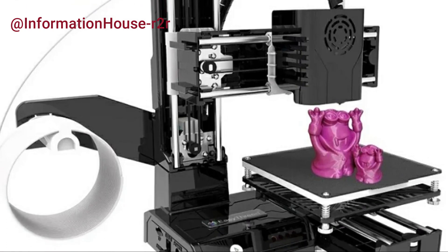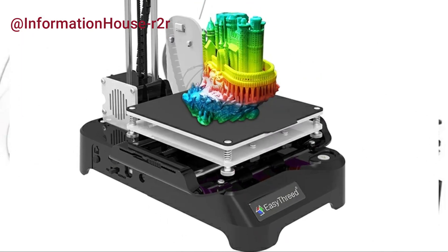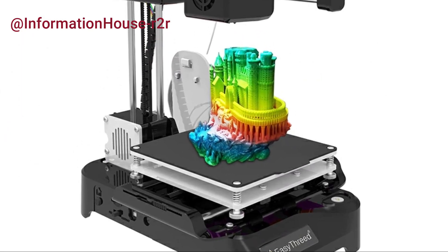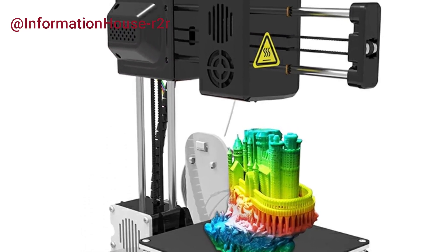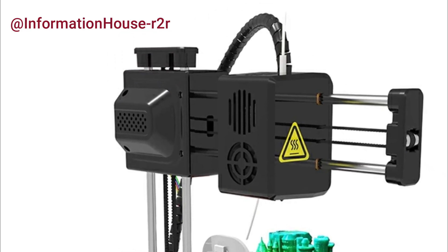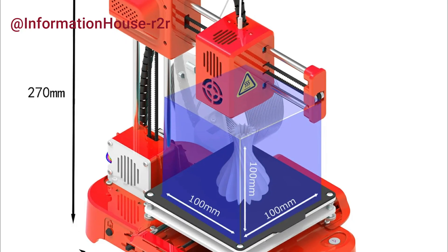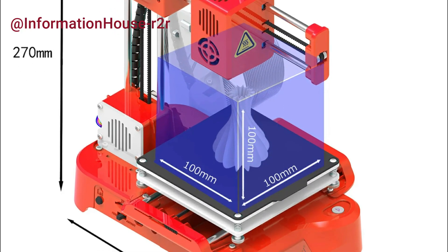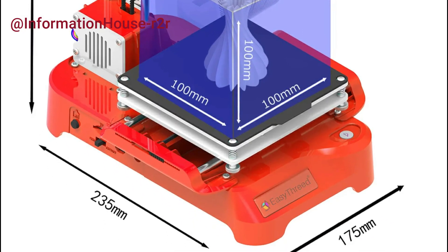It supports a 100x100x100mm build volume using PLA filament, and offers compatibility with popular slicers like Cura and Simplify 3D. With a print speed of 10–40mm per second and high printing accuracy of 0.1–0.2mm, the K7 balances performance and simplicity. Certified by CE, FCC, RoHS, and more, it connects via USB or TF card and supports various Windows operating systems.